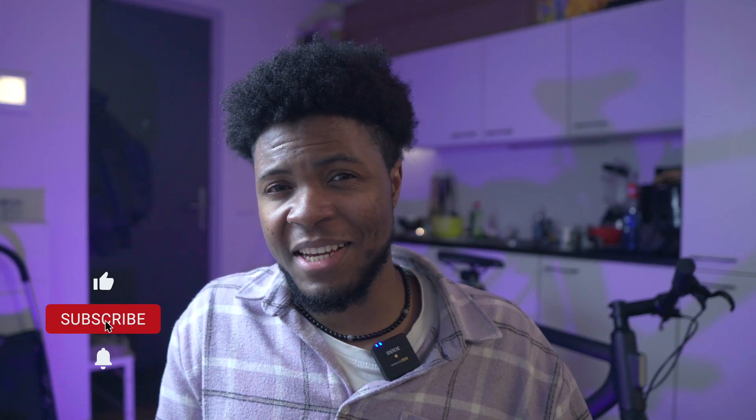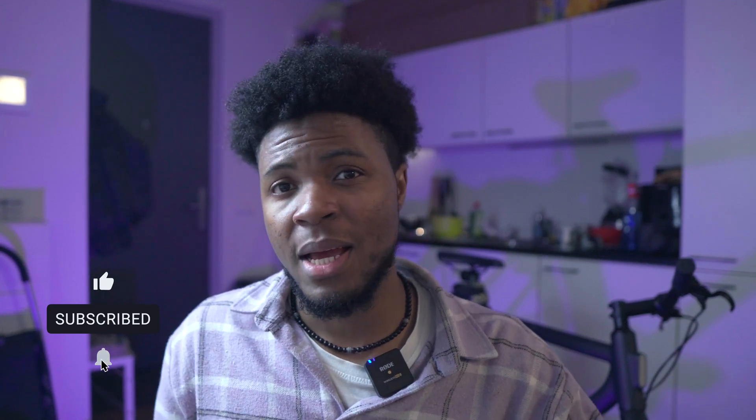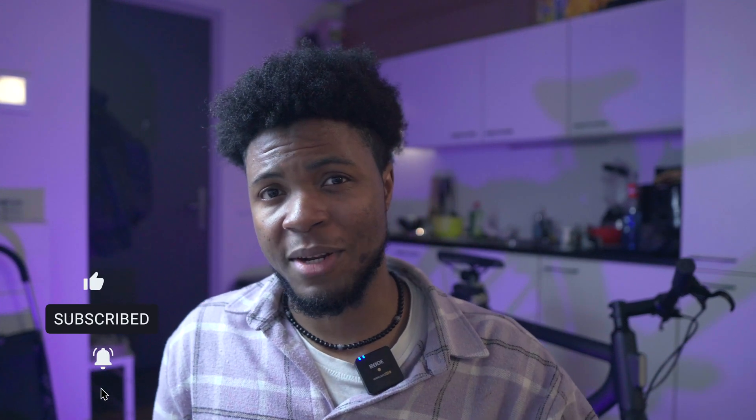If you enjoyed the experiments or the explanation in this video, please give it a like and subscribe. I get really curious about things happening around me, I do my research, and I love to share these things with many other people like you currently watching.